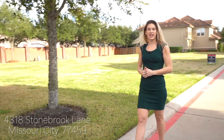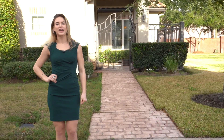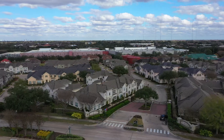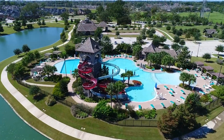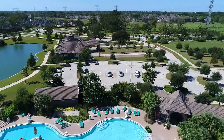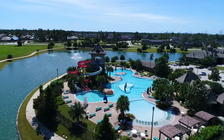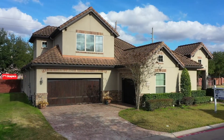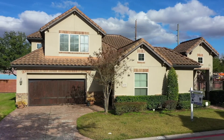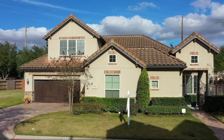Welcome to 4318 Stonebrook Lane. This amazing one and a half story home is located in the gated section of the Manners at Riverstone community. Manners at Riverstone has a ton of amenities, including resort style pools, miles of walking trails, and you also have access to the club at Riverstone. This patio home has a beautiful exterior with an upgraded garage door and Mediterranean style roof, and you're also zoned to top-rated Fort Bend ISD schools.